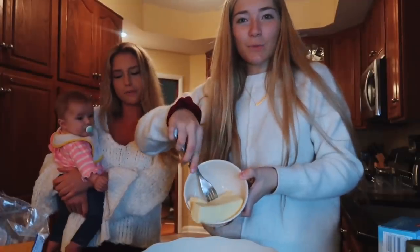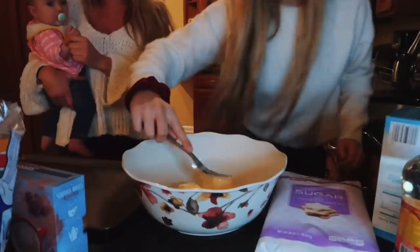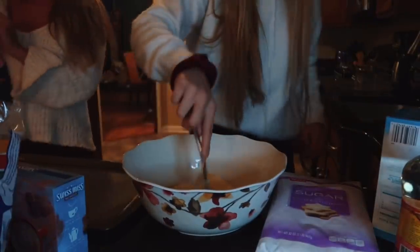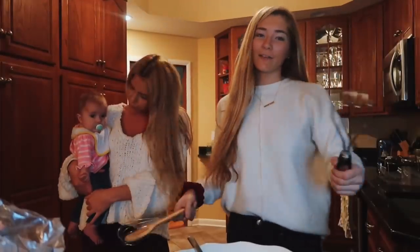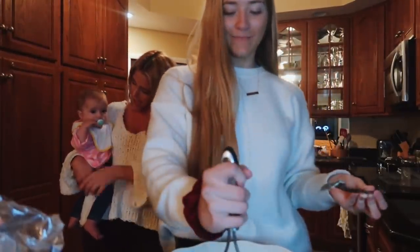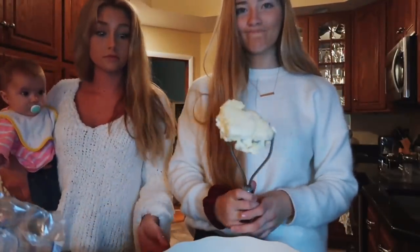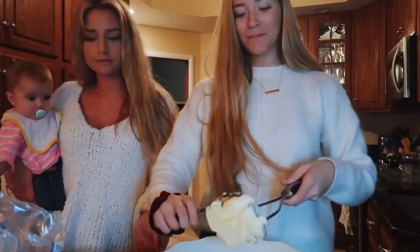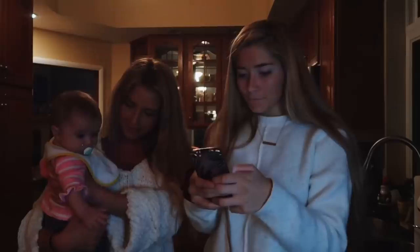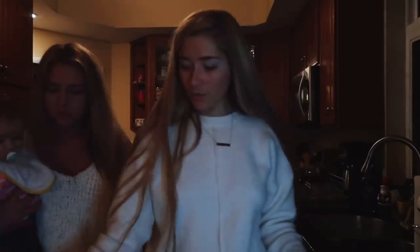Just stick the butter in this bowl right here. Life hack: if your butter is not softened, use a potato masher to mash it. It's not going too well. Okay, mix the butter and sugar — next we need one cup of sugar.